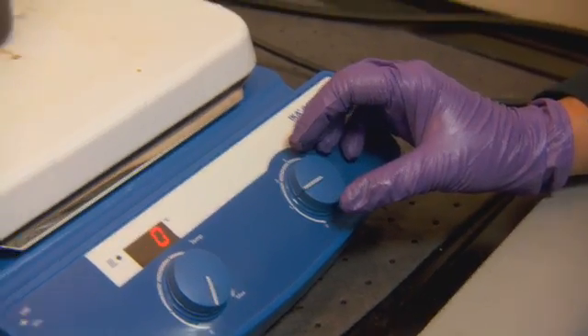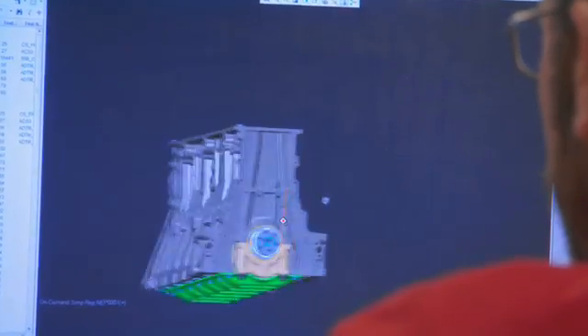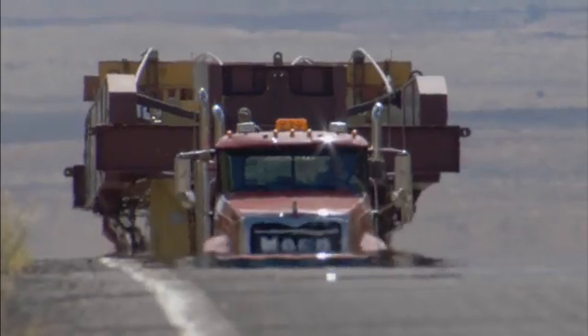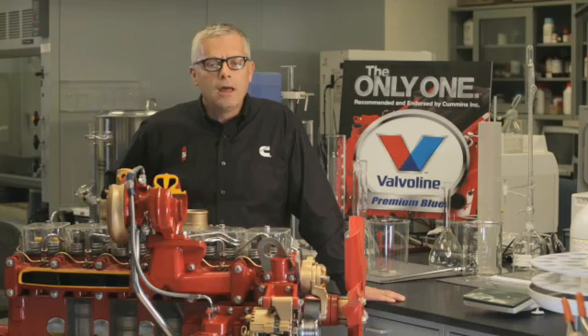The first, which we call PC-11A, is similar to the current CJ-4 engine oil in viscosity. We're testing both 15W-40 and 10W-30 weight oils, and the big benefit here is backwards compatibility. PC-11A will not only work in the new 2017 engines, but on earlier models as well. It will provide enhanced protection against oxidation and high temperature operation, as well as foaming and viscosity loss due to shear.